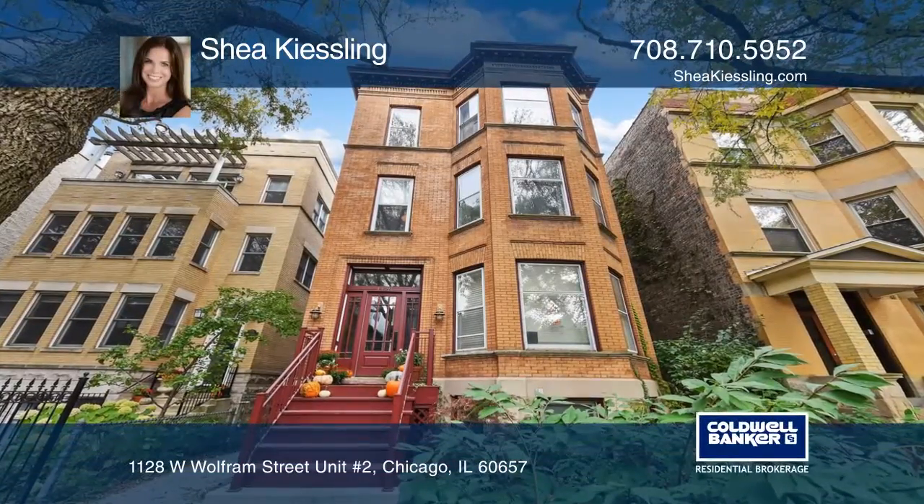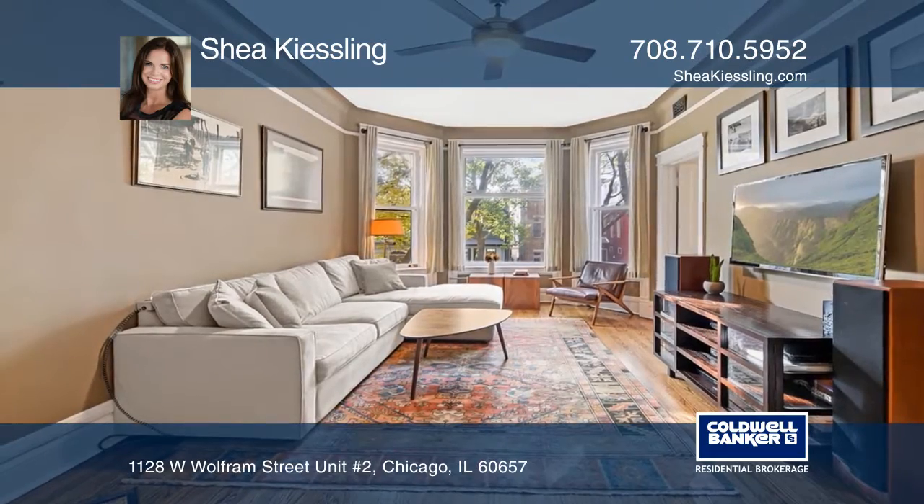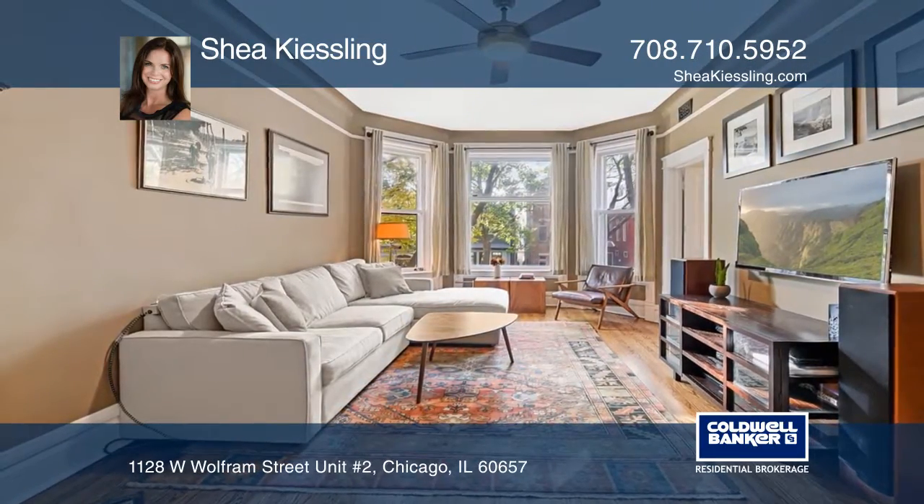This home is perfect for living and entertaining. Enjoy the spacious, sun-filled living room and intimate parlor.